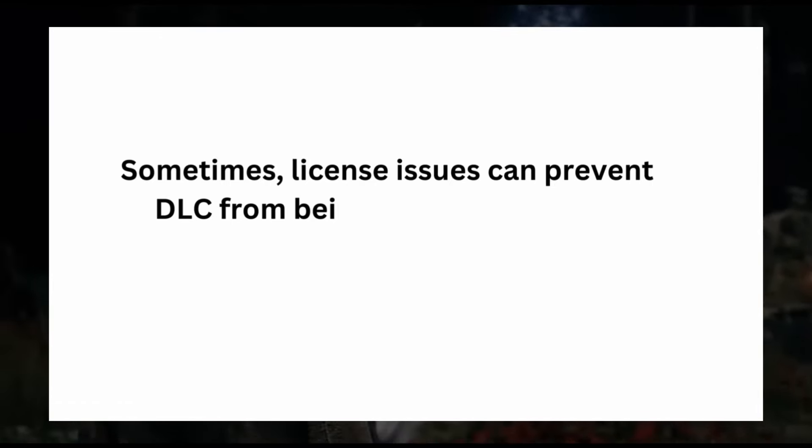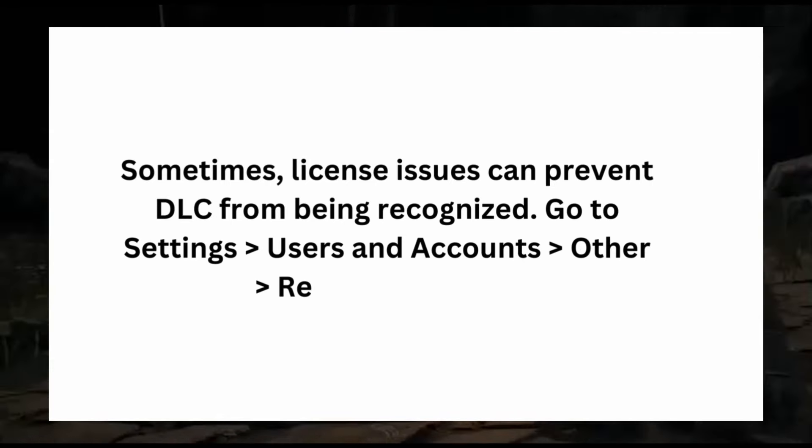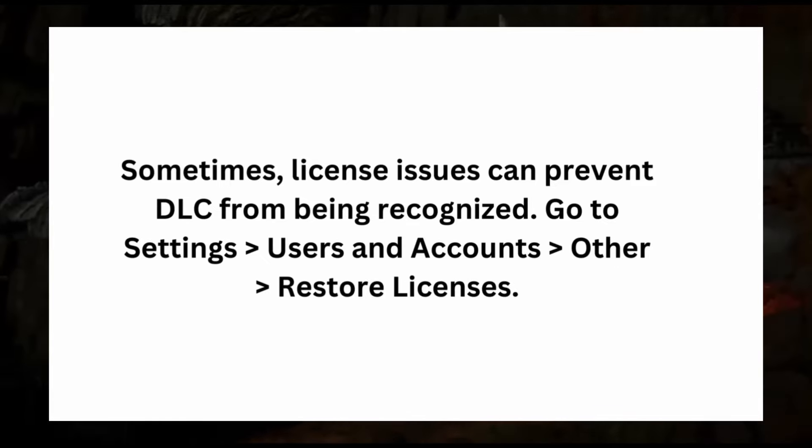Sometimes a license issue can prevent DLC from being recognized. Go to Settings, then Users and Accounts, then Other, and select Restore Licenses.